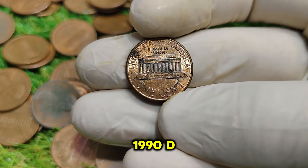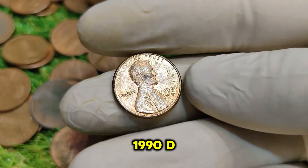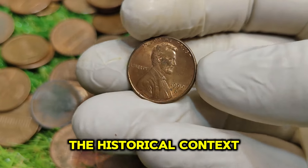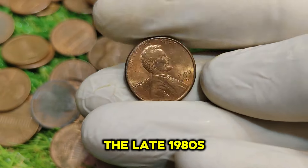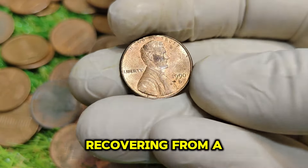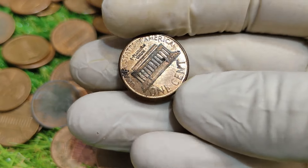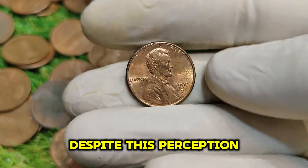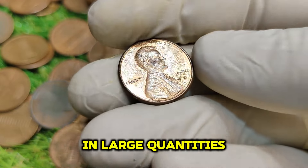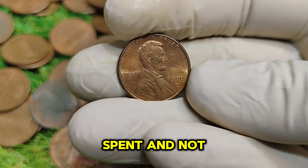What sets the 1990 D penny apart from its counterparts? The late 1980s and early 1990s were a time of economic change in the United States. The country was recovering from a recession, and inflation was a concern. During this time, the production of pennies continued, but many people began to see them as less valuable in daily transactions. Despite this perception, the 1990 D penny was produced in large quantities, with over 4.5 billion coins struck that year. But due to its low face value, many of these coins were simply spent and not saved.